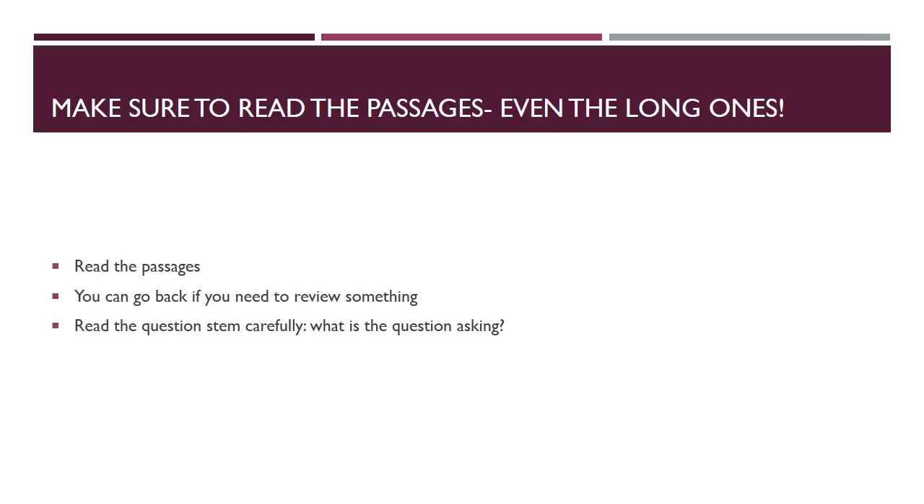Some questions are designed to specifically trip you up if you haven't read the passage. Make sure you actually read the passages before answering the questions. You can go back to review — you don't have to memorize them. But there's a difference between reading with comprehension and just looking at words on the page. Make sure you read actively; stop every few seconds and ask yourself, 'Did I really get that?' If not, go back and reread.